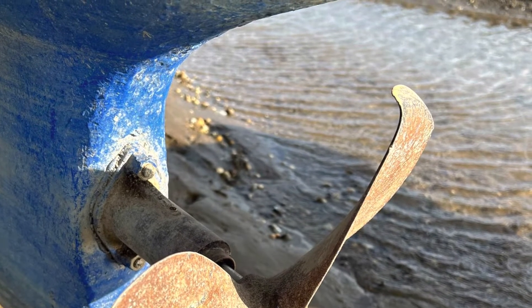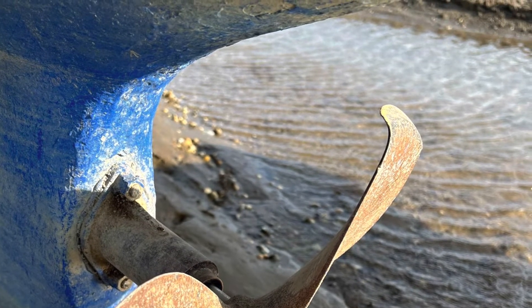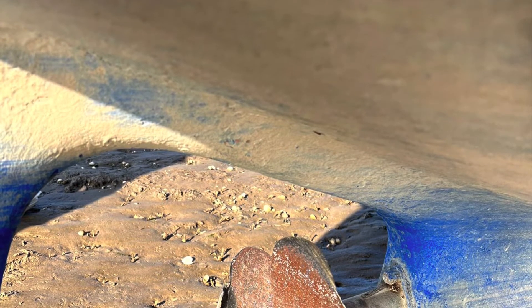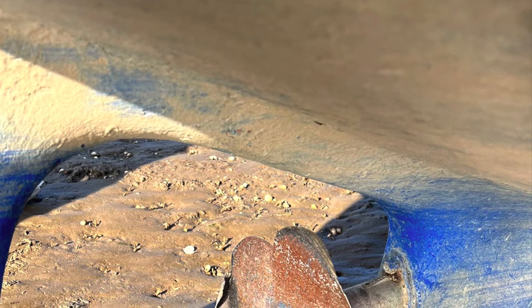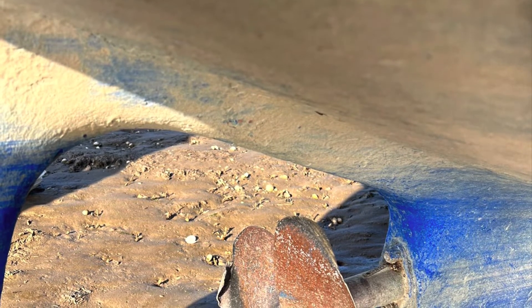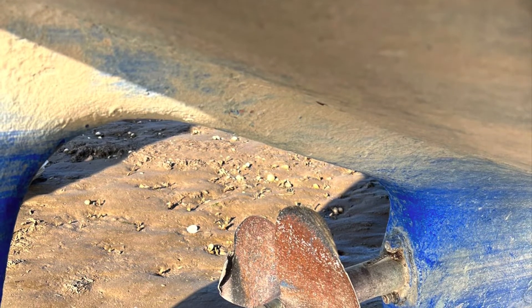The next day I got a text from a friend Lee and he said, 'How did you damage your propeller?' I said, 'Why? There's nothing wrong with it.' And he said, 'I think there is.' So he sent me some pictures, and here we have them — the propeller was bent and twisted and broken.